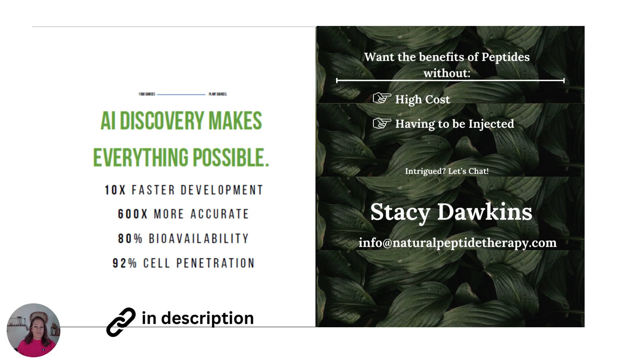Pre-enrollment is a way to get in two weeks before everybody else. If you're watching this video after November 2024, the link in the description will be for more information and ordering. If you're intrigued about natural effective peptide therapy, let me know if you have any questions — thanks for watching.